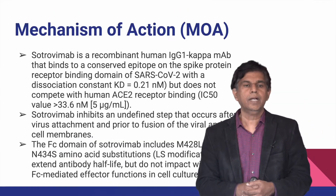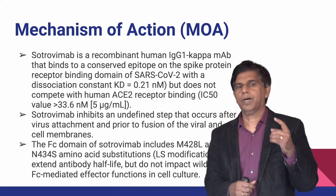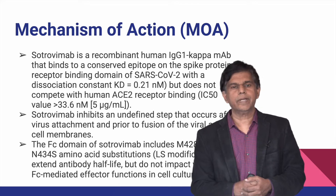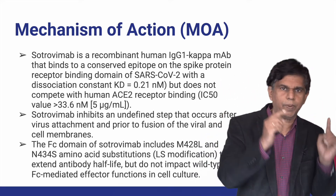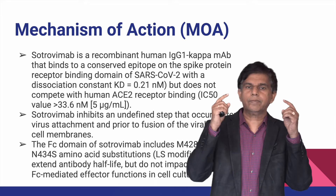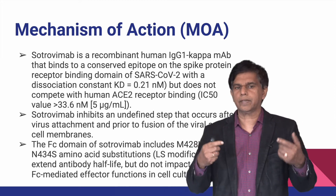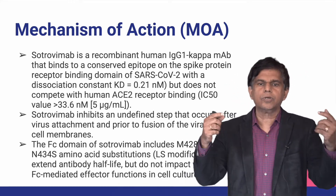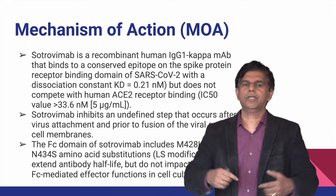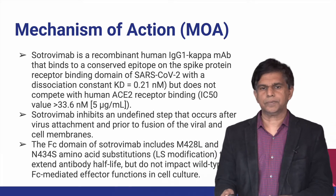The mechanism of Sotrovimab: it is a recombinant human IgG1 kappa monoclonal antibody that binds to a conserved epitope on the spike protein receptor binding domain of the COVID-19 protein. It inhibits an undefined step that occurs after virus attachment but prior to fusion of the viral and cell membrane. The FC domain includes M428L and N434 amino acid substitutions that extend antibody half-life without impacting wild-type FC-mediated effector function in cell culture.